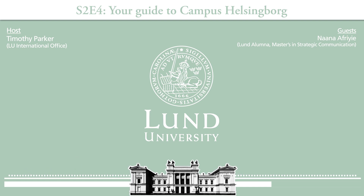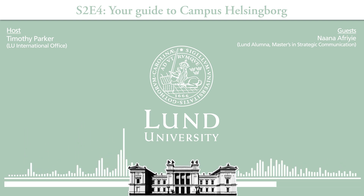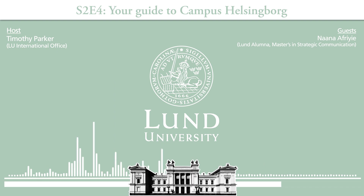Helsingborg is actually a young city but very dynamic and there's always something going on. At the base of Helsingborg student life is a place called Helsingborgen — a building right in the center of the city where all the student life happens. If you're joining Campus Helsingborg, there are student associations and organizations you can join.